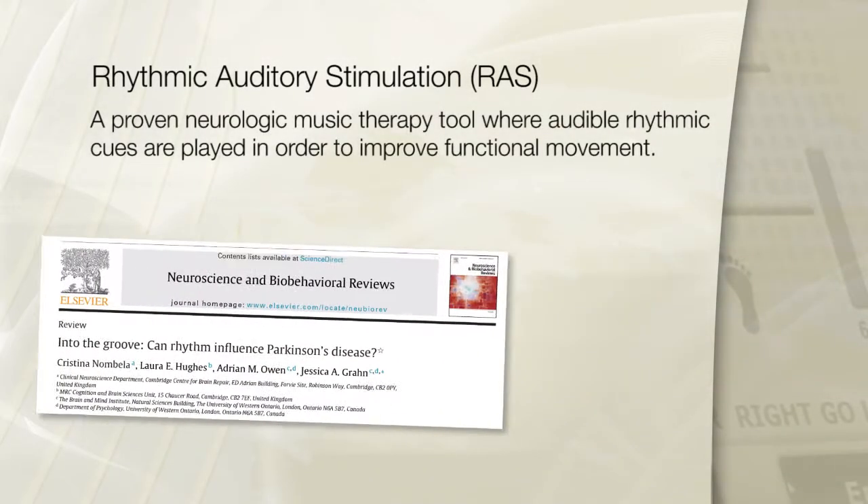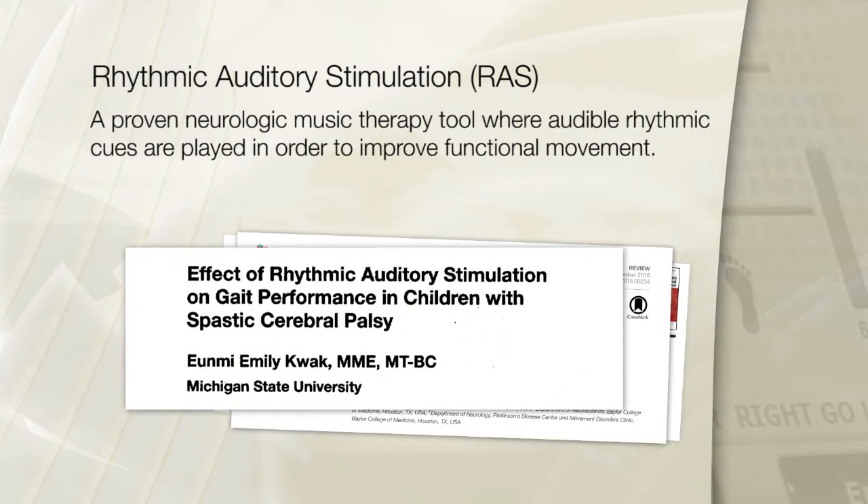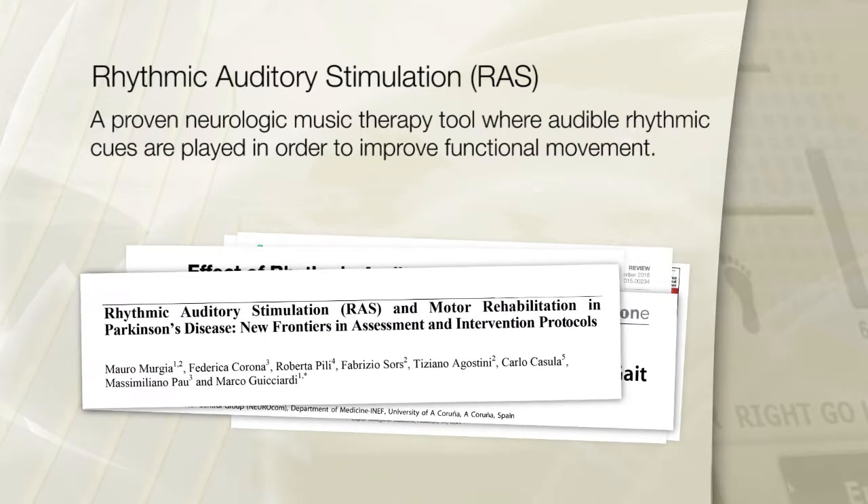The efficacy of rhythmic auditory stimulation, or RAS, has been researched and proven in numerous studies to improve functional movements such as stride length, cadence, and variability of gait.